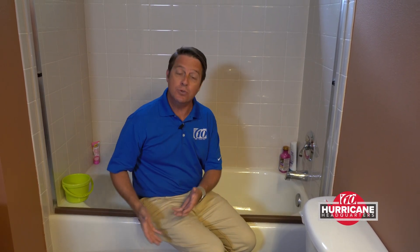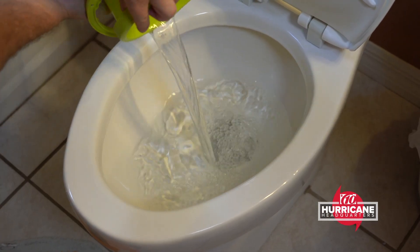In fact, my kids take baths in this — I don't want to be drinking water out of it. But I'll use it to put water into the toilet, and that way you can flush the toilet. You can even wash up with that water as well.